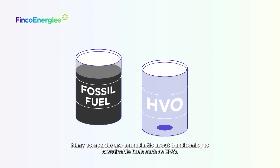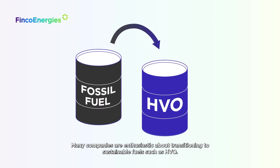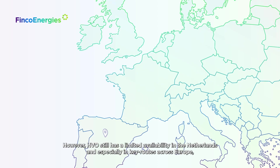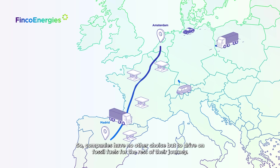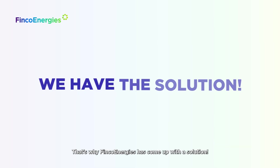Many companies are enthusiastic about transitioning to sustainable fuels such as HVO. However, HVO still has a limited availability in the Netherlands, and especially in key routes across Europe, making it difficult to access biofuels directly when needed. So companies have no other choice but to drive on fossil fuels for the rest of their journey.